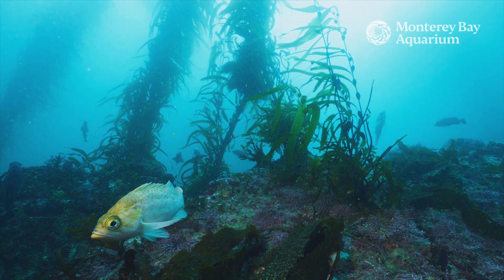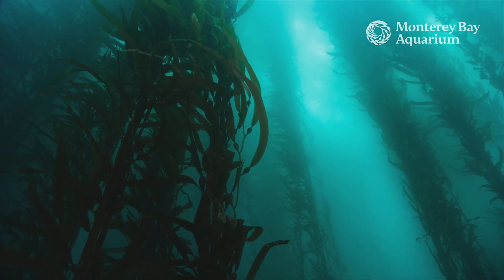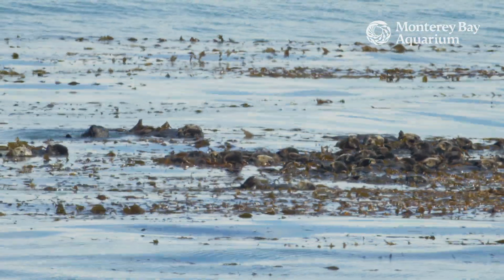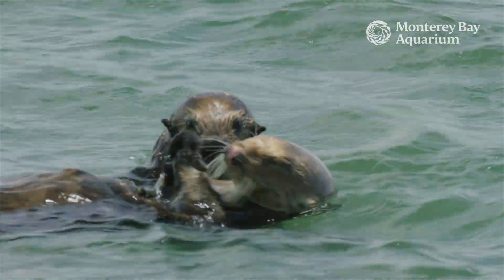Healthy coastal ecosystems can provide food and shelter for many other species, and as a result, can support local fisheries. Scientists have found that kelp forests with sea otters actually can be more resilient to climate events like marine heat waves. For all these reasons, sea otters are an important keystone species.